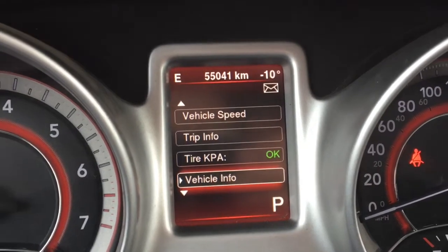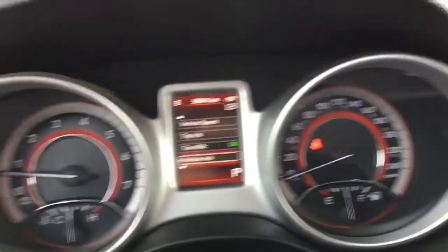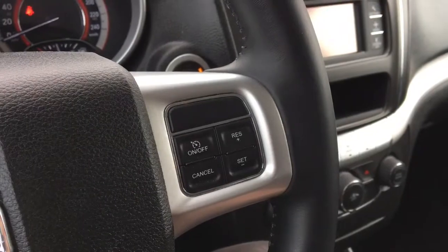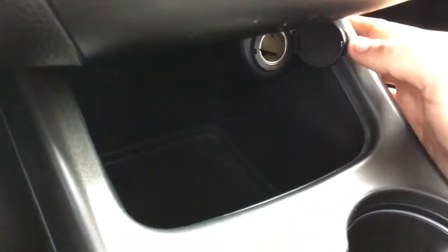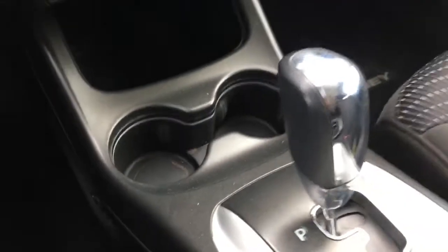The driver information center is in color and all the gauges look great and have a nice design — love it. Cruise control is on the right. Down below in the middle console area there is some space for things, and you'll find a 12-volt DC power outlet along with two big cup holders for beverages.